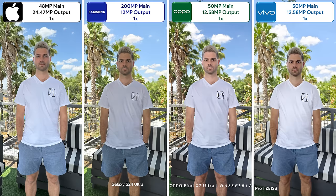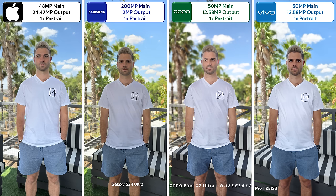Moving on to their back cameras using their respective main sensors, the Oppo and Vivo produce the best natural depth due to their 1-inch type sensors. While the Vivo has fantastic dynamic range, the Oppo looks cleaner and is on par with the iPhone. When using portrait mode, the Samsung's colors are a bit odd and the Oppo's edge detection isn't perfect, leaving the iPhone with the cleanest depth and the Vivo with the best HDR.